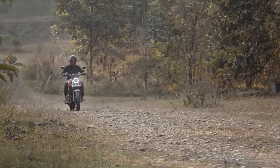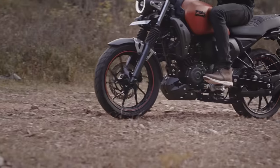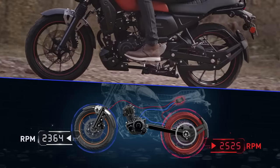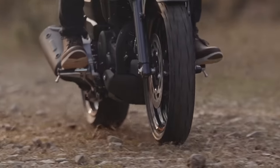When you're riding over loose gravel during soft off-roading, the traction control system matches the speed of the rear wheel and front wheels, giving you more traction or grip for a controlled ride.